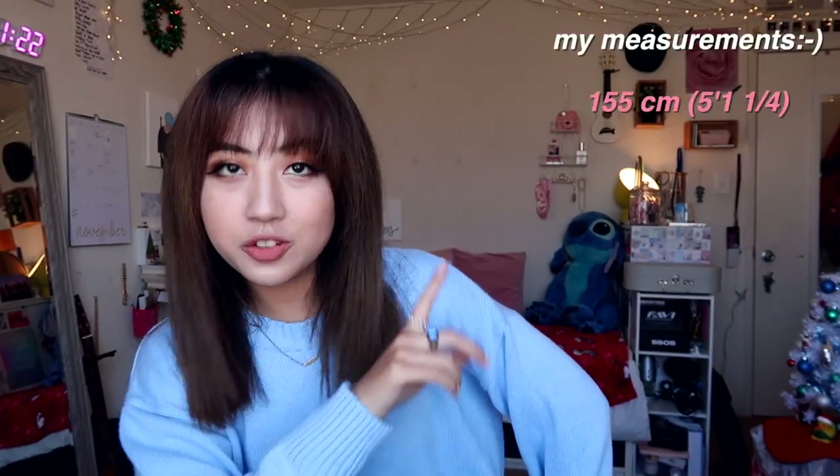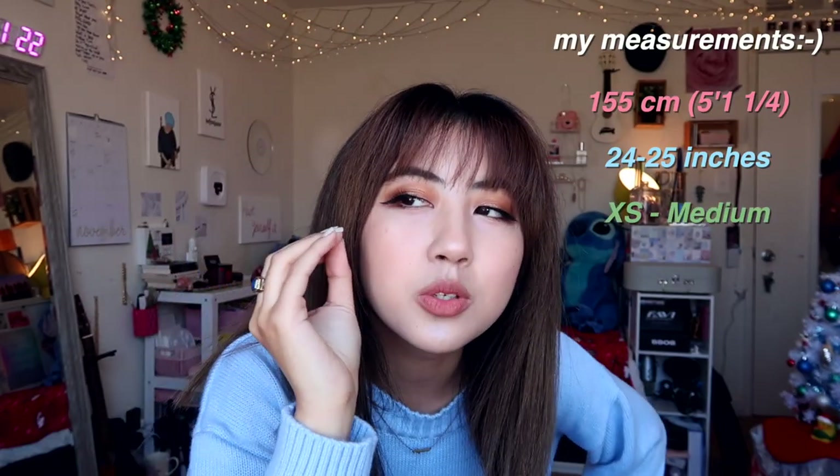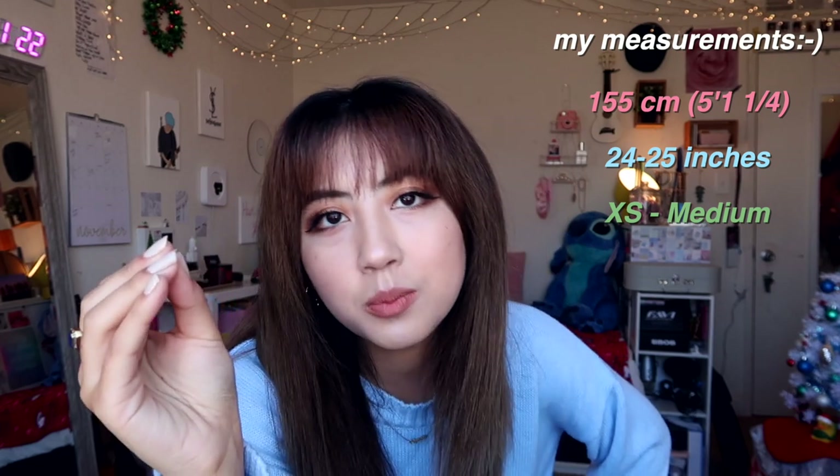Hey guys, what's up? It's Alissa. Welcome back to my channel. For today's video I have a YesStyle collective haul — things I've accumulated over the past maybe two and a half to three months. It's quite an amount of things. I want to preface that this video is not sponsored, however I am part of the YesStyle ambassador program so I have an affiliate link. I'm 155 centimeters, about five foot one and a fourth — that fourth is very important — and my waist is 24 inches. I'm usually anywhere between an extra small to a medium depending on the reviews and measurements of each product.